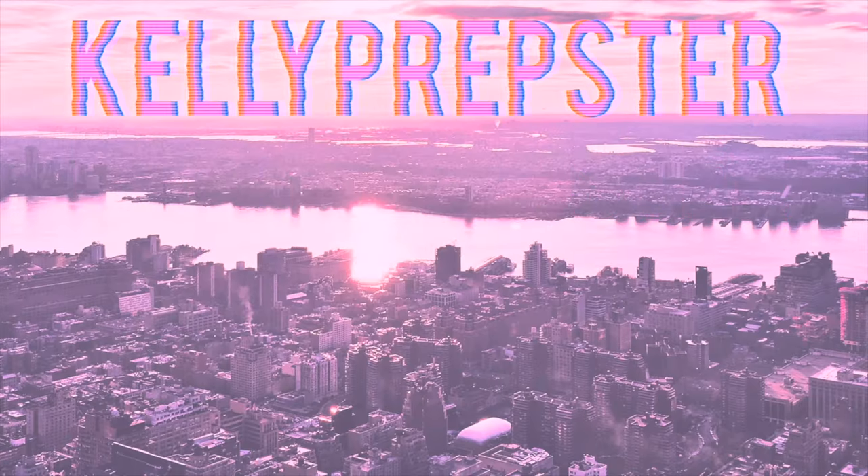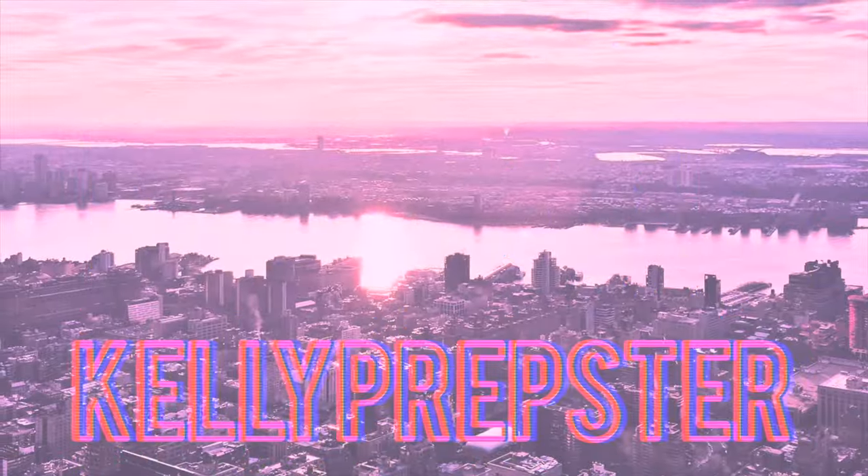Hey guys, welcome back to my YouTube channel — my name is Kelly. If you're new, hi! I'm so excited to be sharing what's in my Longchamp mini purse. I am so excited to be styling this bag again. I've had it forever and it's always been in the back of my closet, but I recently shared a preppy 'get ready with me' and I just love this bag — it's so classy and cute that I wanted to bring it back out. I've been using it for about a month now.